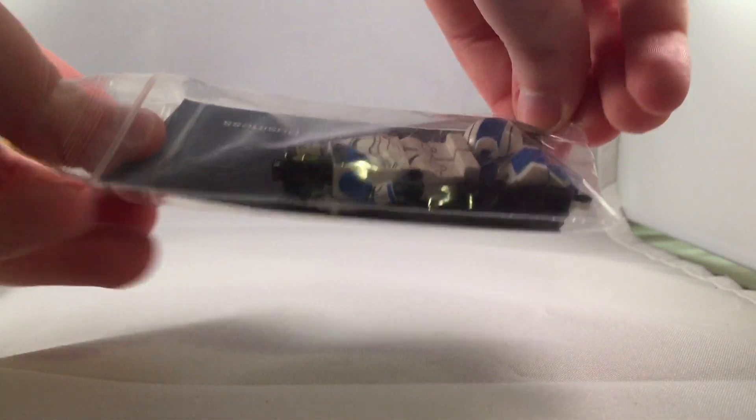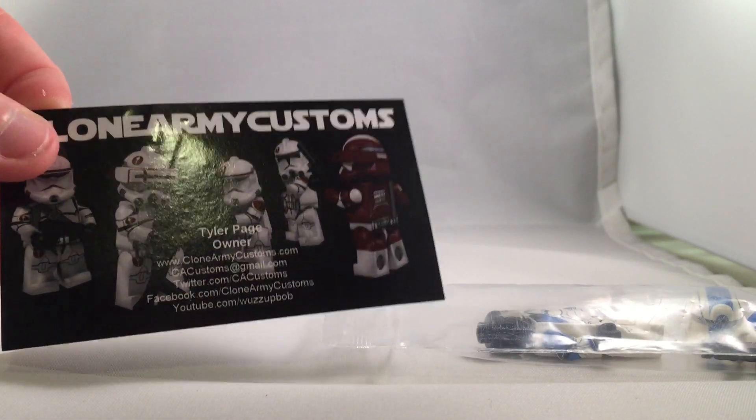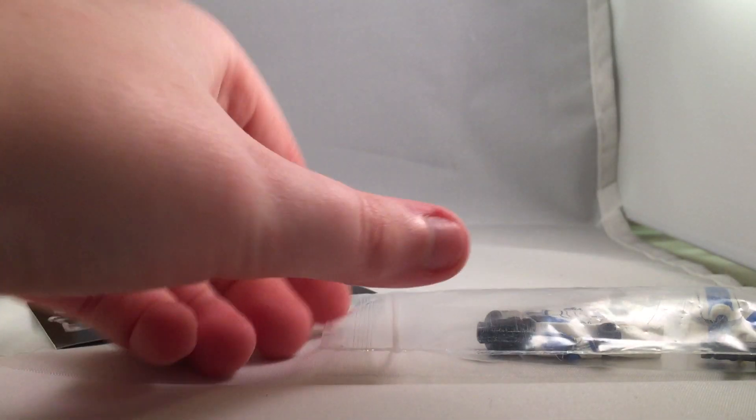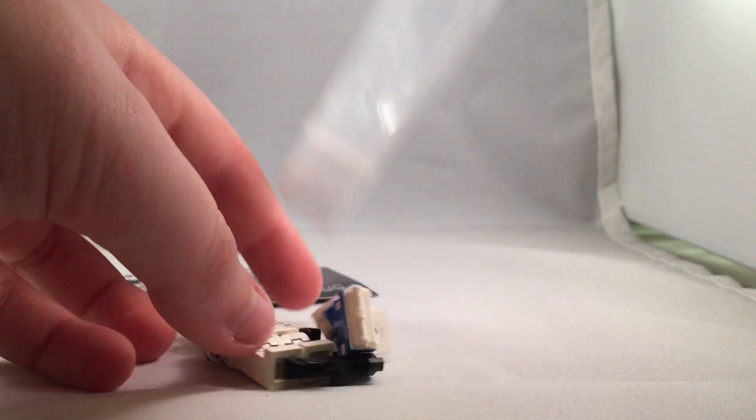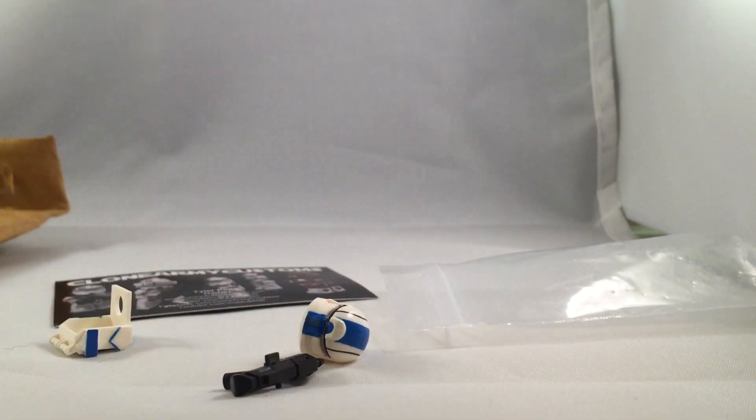I was skeptical because it was so cheap — sometimes people are trying to rip you off. I was a little afraid it was going to be some rip-off, but as you can see, here's the Clone Army Customs paperwork. I like that this guy included everything from his original order.